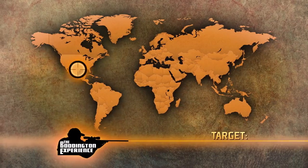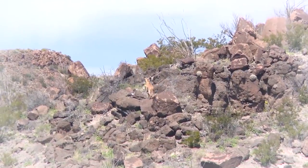Those are Aoudad behind me, so this could be Morocco or it could be Chad, but we're in West Texas. In the southwestern United States, introduced Aoudad have done really great.